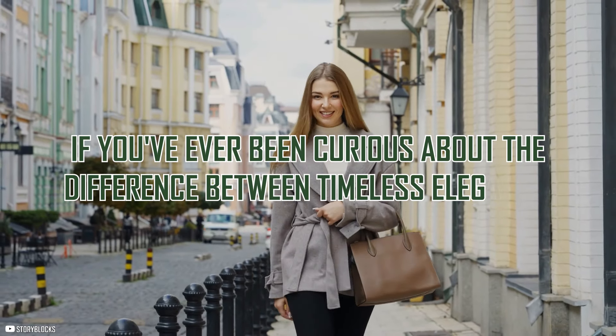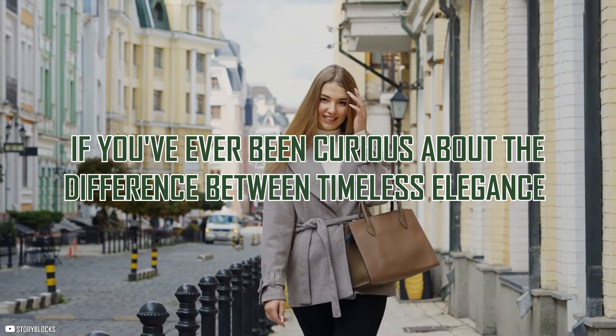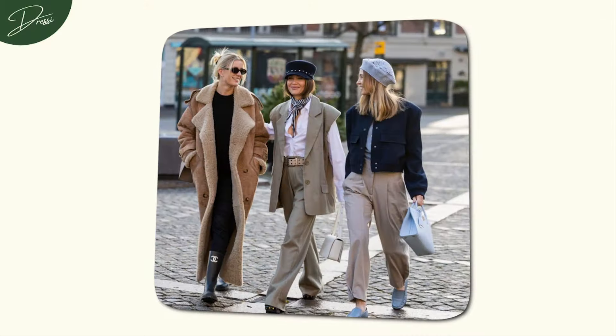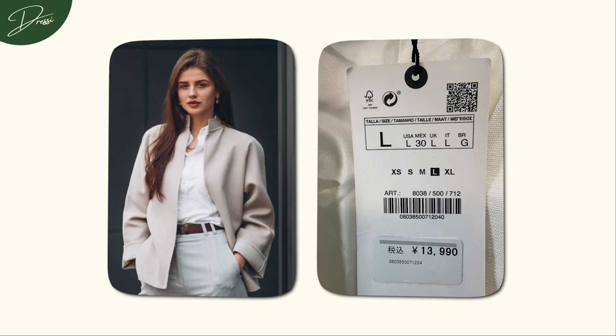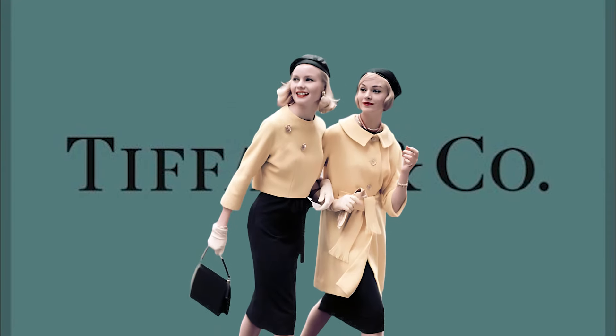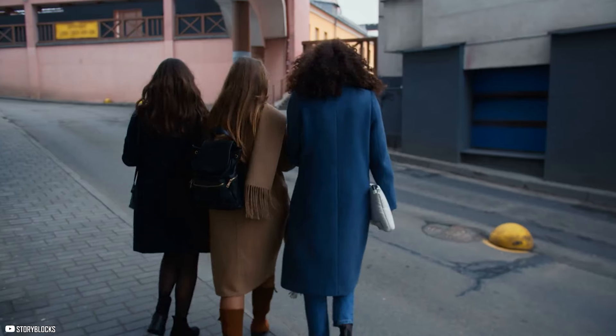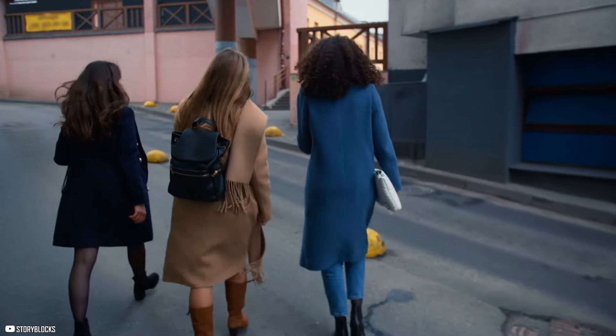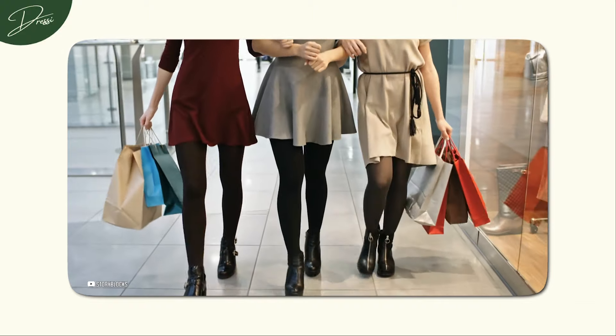If you've ever been curious about the difference between timeless elegance and overpriced trends, this is for you. When it comes to spotting a genuinely high-end luxury brand, let's be clear — it's not just about the price tag or a flashy logo plastered everywhere. A truly luxurious brand is so much more. Today, we're cracking open the secrets of luxury brands to help you see beyond the hype and into the details that really matter. Let's dive into the juicy details that separate the elites from the pretenders.